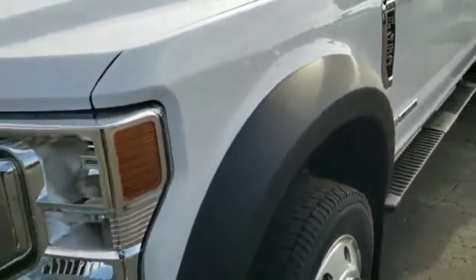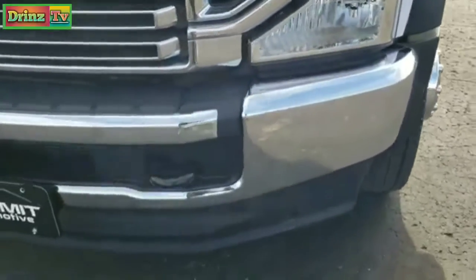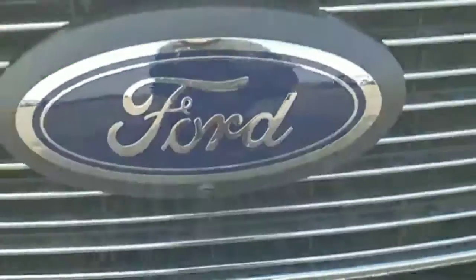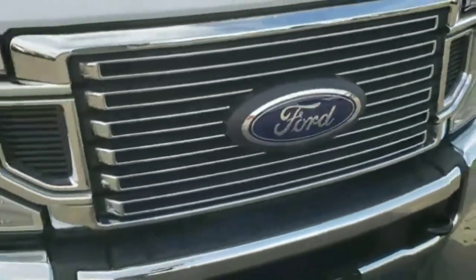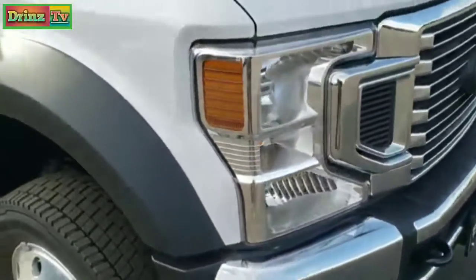This is an XL with the STX package on it. You get the chrome-trimmed grille. This has the ultimate tow camera with the 360 camera, so you get a front camera there. We'll go over all that when we get into the inside of the truck.